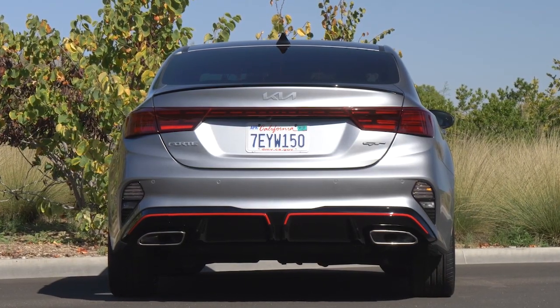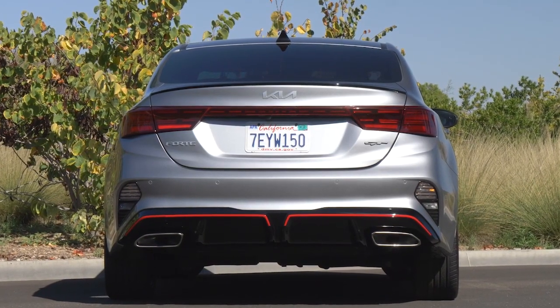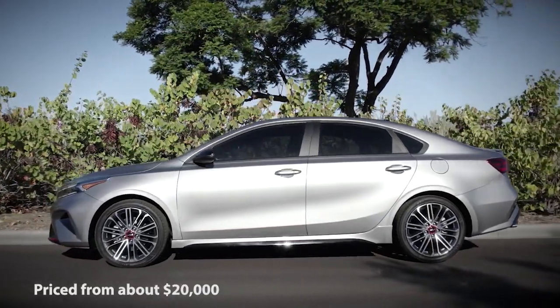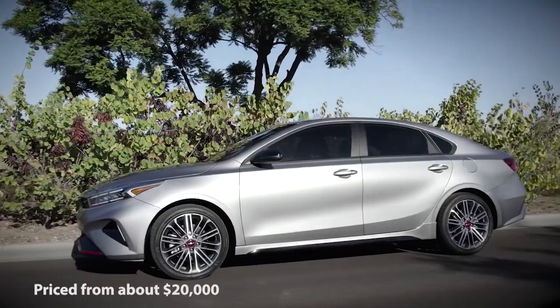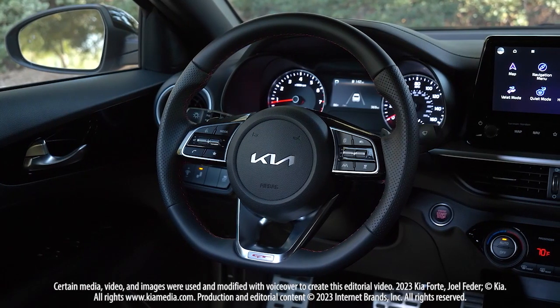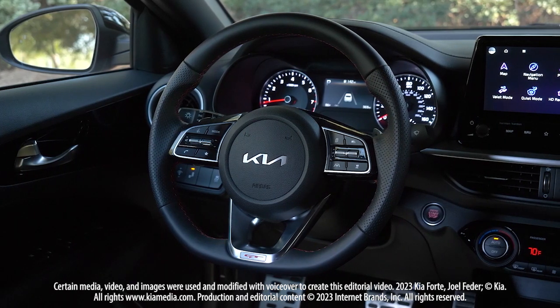All Fortes feature active safety tech such as automatic emergency braking and active lane control. Priced from about $20,000, the Forte comes with dual-zone automatic climate control and Apple CarPlay and Android Auto. Options range from heated and cooled synthetic leather seats to an independent rear suspension on GT models.